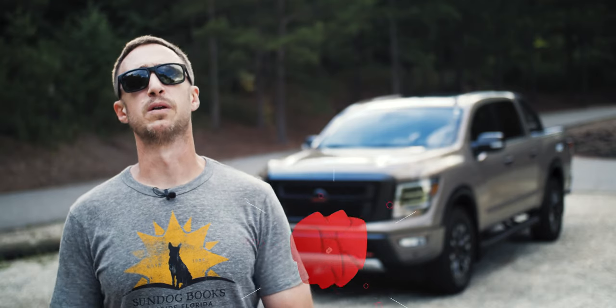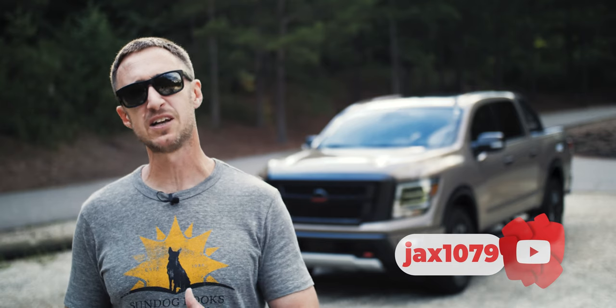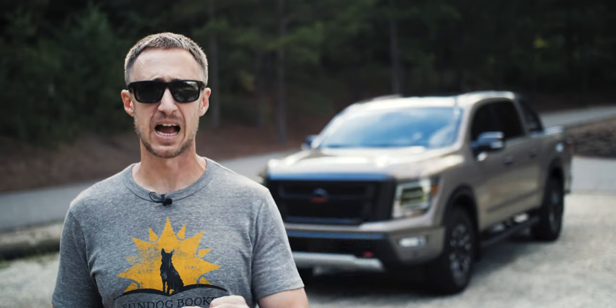What's going on, everyone? Jax here, and today I have a rather surprising review of the 2021 Nissan Titan.